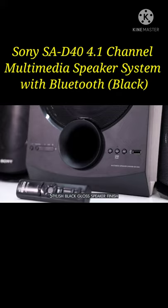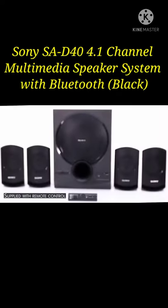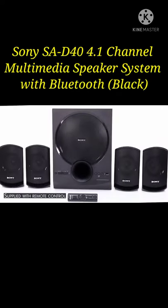The stylish black gloss speaker finish sets it apart. It comes with a remote for easy accessibility and controls.